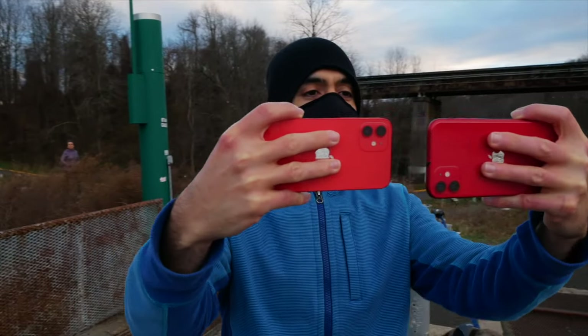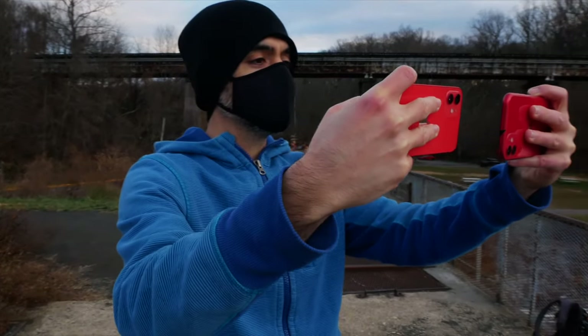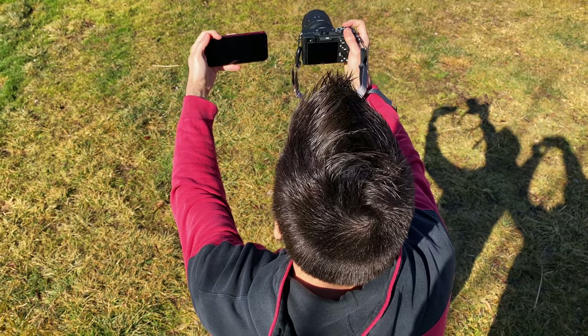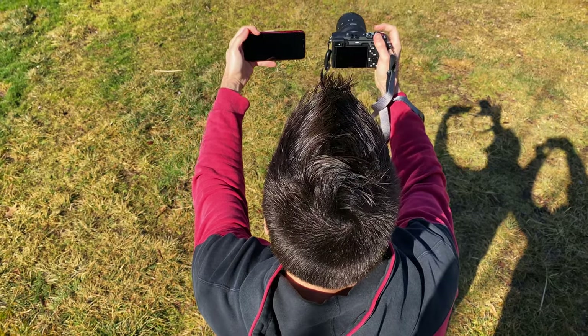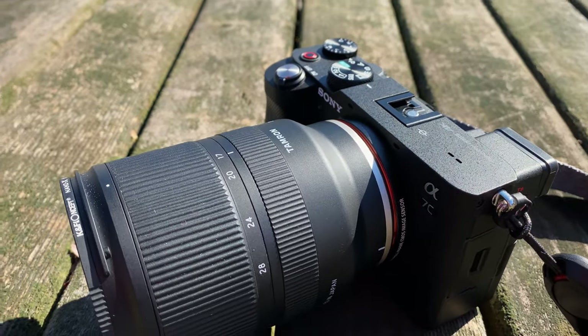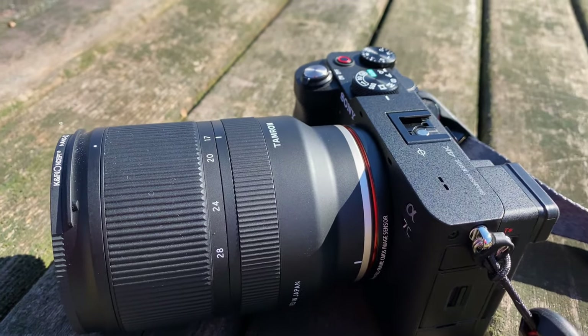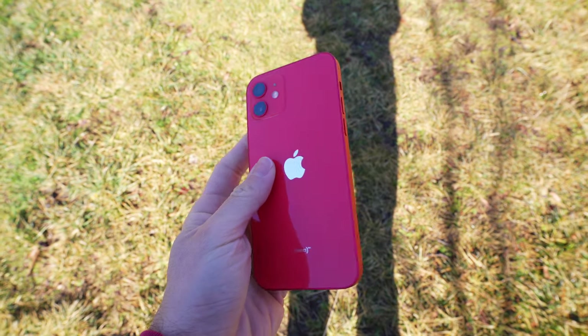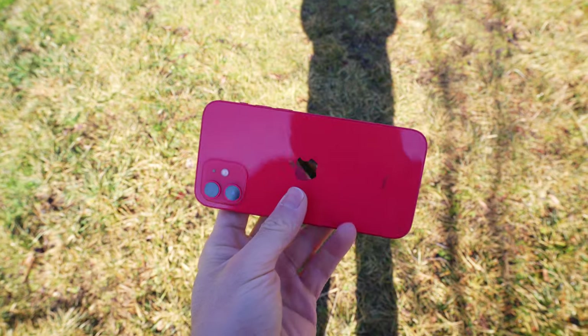A few weeks ago I did a test between the iPhone 12 camera and the iPhone 11 camera to see if you could tell the difference between those two — I'll leave a link to that full video under the subscribe button. But it got me thinking: how does the iPhone 12 compare to the smallest full-frame camera on the market right now? That's the Sony A7C. Even though it's the smallest full-frame camera on the market, it's still a lot bigger than the iPhone 12. So what does all that extra size, the bigger lens, the bigger sensor — what does that get you? And is it worth it?